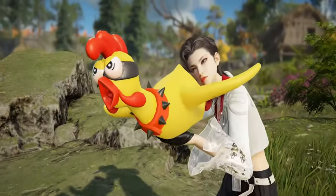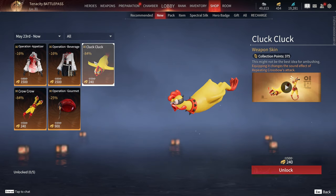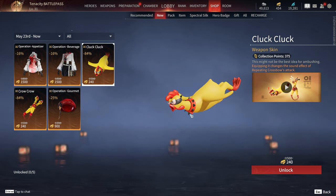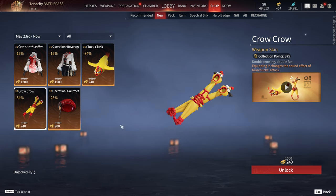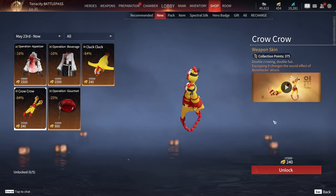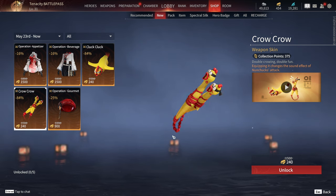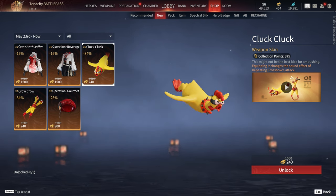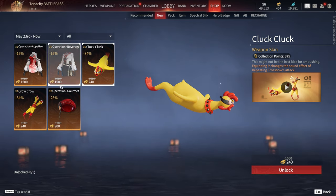Don't you think these two weapon skins are amazing? I find them quite ridiculous, but they're beautiful, especially for the sound they make in the game. What we're looking at is the skin for the crossbow Cluck Cluck, which is the one I appreciate the most. The Nunchaku Crow Crow are also very fun. In fact, just yesterday I dueled with a player who had already bought them, and I assure you I was quite stunned by the sound especially. Have you already bought them? I find them very entertaining, even though the sound of the object in reality is quite annoying.